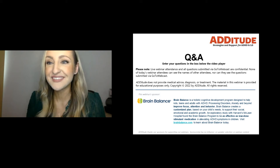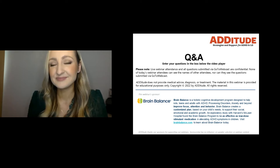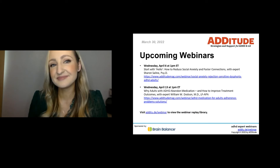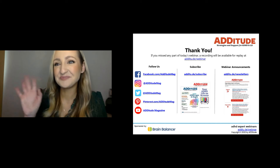Those are wonderful words to end on. We are unfortunately out of time, but this has been such a useful, helpful, and enlightening conversation. Candice, thank you so much for joining Attitude for this webinar today and answering questions from our audience. Our next webinar is on reducing social anxiety in adults with ADHD with Dr. Sharon Saline — that is next week. In the meantime, visit AttitudeMag.com for more resources. We will provide all of Candice's recommendations in the slides and the follow-up email. Thanks again for joining us, and have a wonderful day.